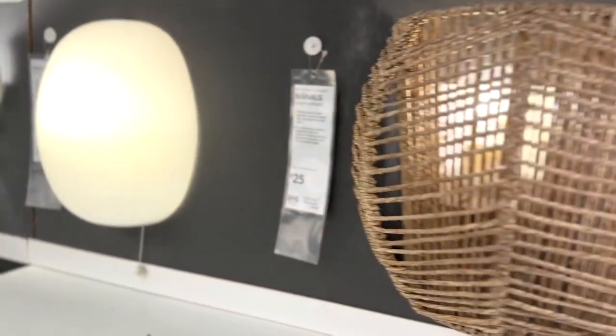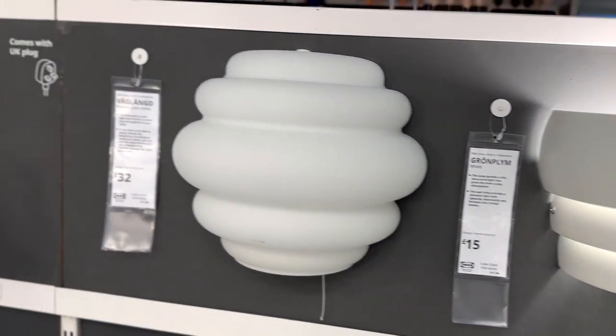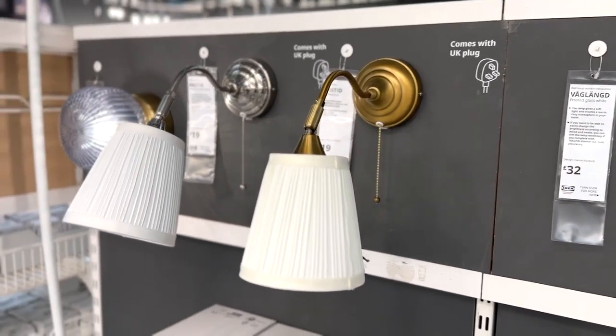There's such a wide range of lighting options at IKEA. I've never actually seen these wall lights before — I'm not sure if they're new or if I just haven't been to IKEA for ages.